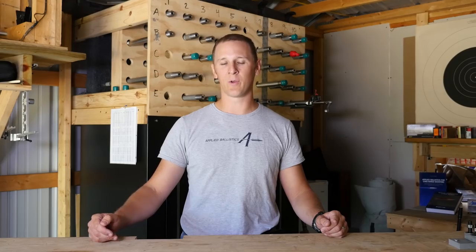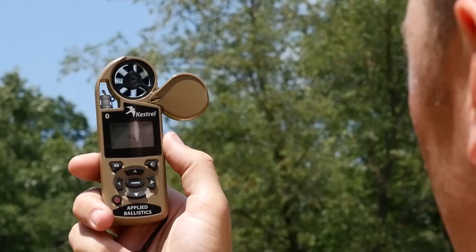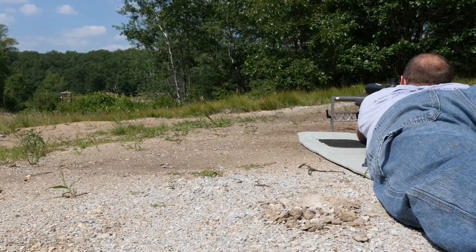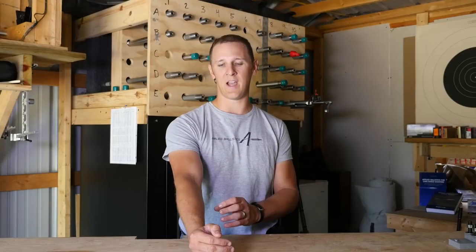Now after range, the next most important variable in long range shooting is definitely the wind. After three or four or 500 yards, the wind is going to have enough influence to move your shots off the target if you don't correct for it. The best way to account for the wind is to measure it at your location with a Kestrel. The Kestrel can give you the speed and direction of the wind at your location, which can baseline your wind call for your long range shot. The wind isn't always blowing the same downrange as it is at your location, but by measuring the wind at your location with a Kestrel, you can get a good baseline.